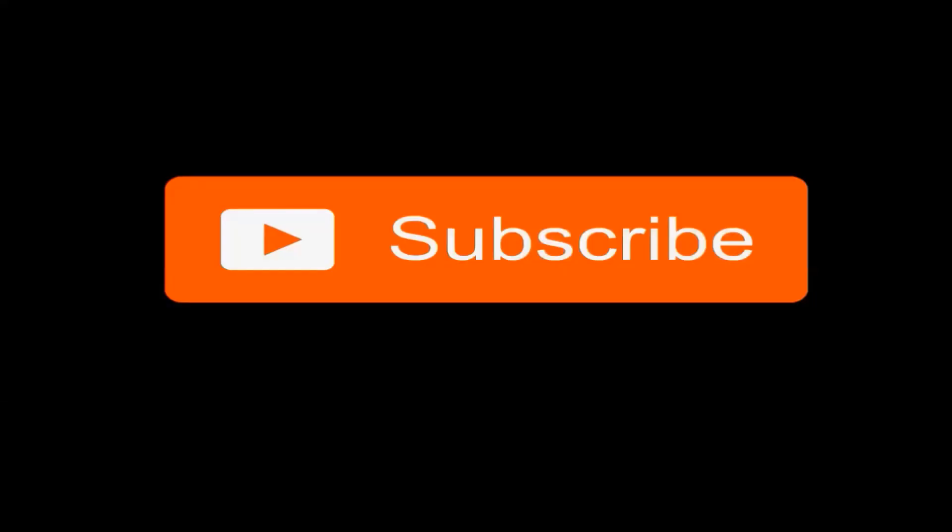After watching this video, if you like what you see, go ahead and hit that subscribe button right there. Come on, I know you can do it.